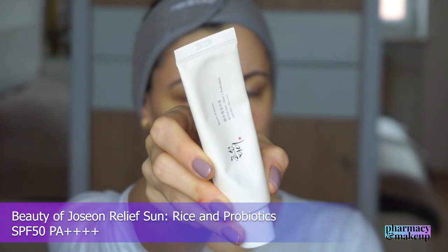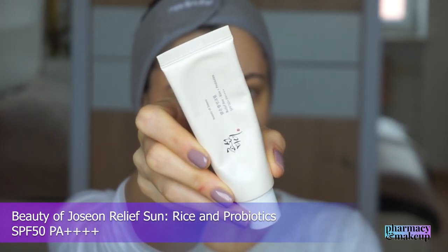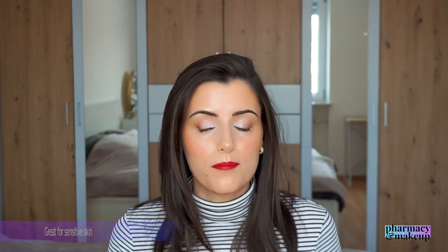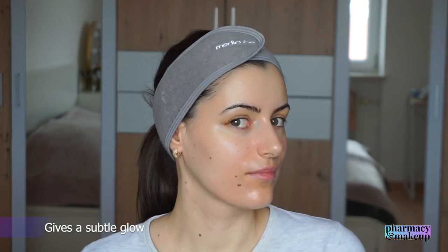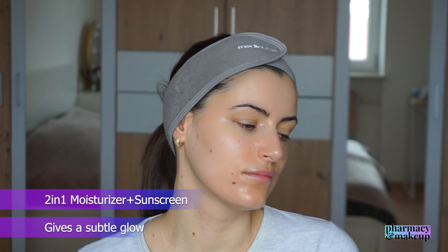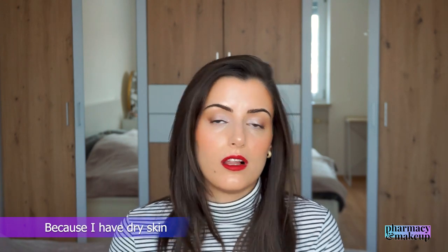Next up we have Beauty of Joseon Relief Sun Rice and Probiotics SPF 50 PA++++. Active ingredients are niacinamide, glycerin, rice extract, and probiotics. Because of the probiotics, this one is great for sensitive skin — probiotics are great for the skin barrier. This one is similar to the Madagascar Centella: very lightweight and moisturizing at the same time, giving a subtle glow, and acting like a two-in-one moisturizer and sunscreen. It's neither sticky nor greasy.